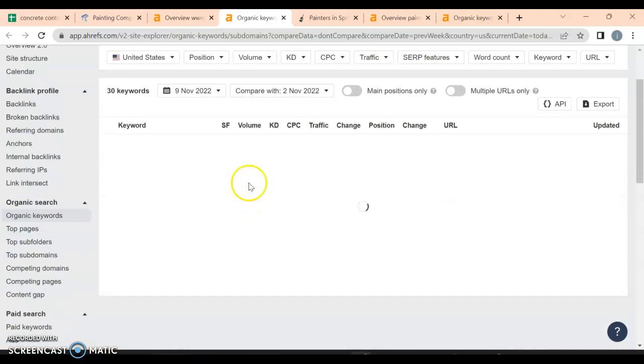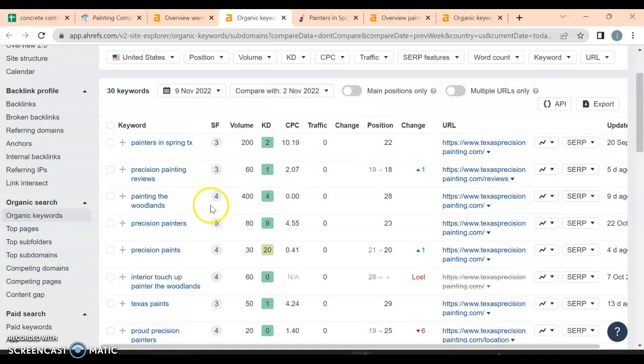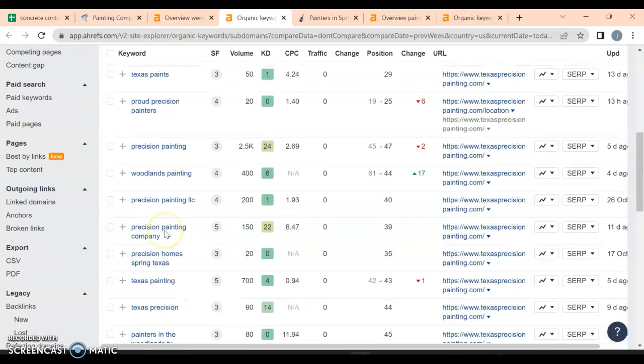We're always looking for volume. You have one great keyword in here — 'painters in Spring, Texas' — very specific, with 200 people searching for it a month. Unfortunately we're not getting any traffic because we're only in position 22, which is on the second page of Google. People don't really go there. 'Painting the Woodlands' is a great one bringing in 400 searches, but again we're only on page two, almost three.